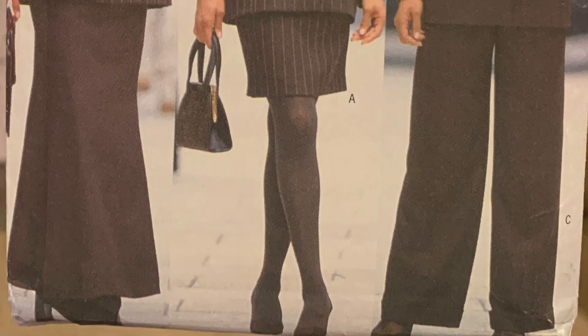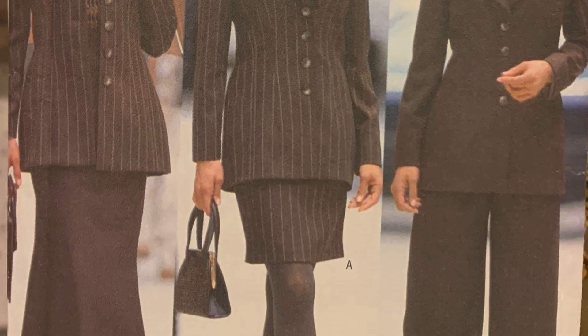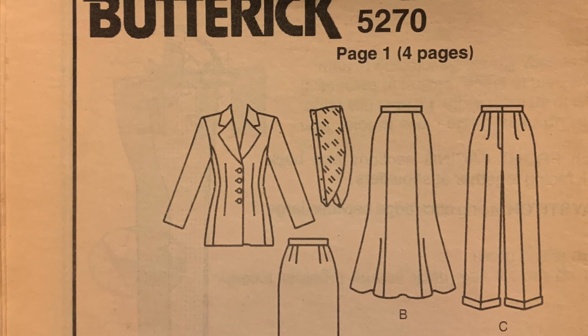This is Butterick 5270 — Mrs. Petite Jacket, Skirt, and Pants. This is really, really cute. I don't think Virginia ever made this. Yep, it's uncut. I'll sell it.